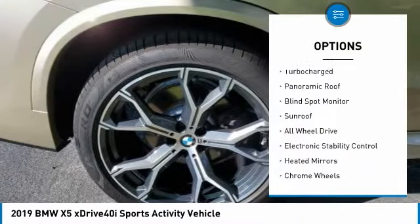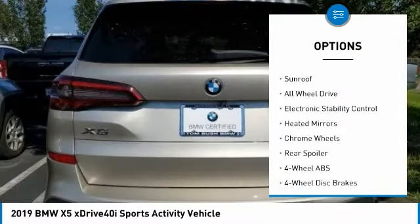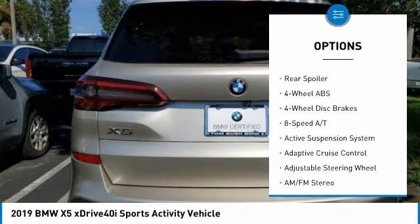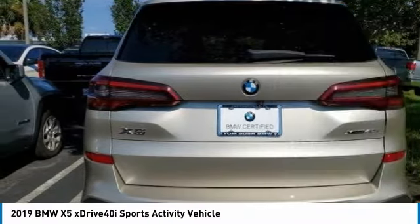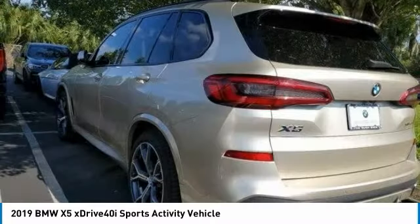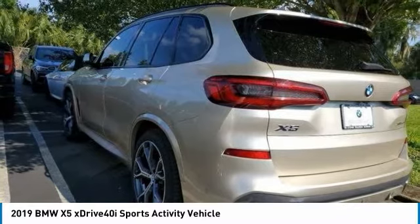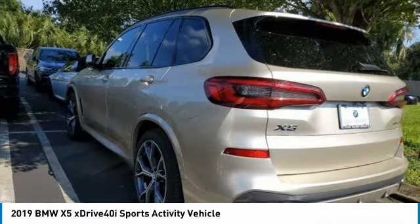Tire pressure monitoring system, turbocharged, panoramic roof, blind spot monitor, sunroof, all-wheel drive, electronic stability control, heated mirrors, chrome wheels, rear spoiler. If affordable style and reliability are what you're looking for, this vehicle couldn't be more perfect. Drive it today.